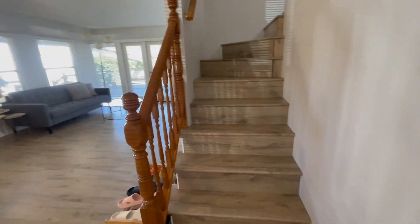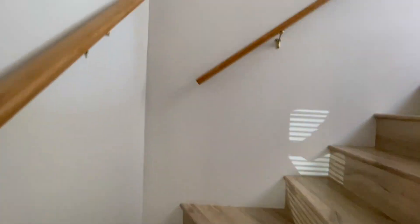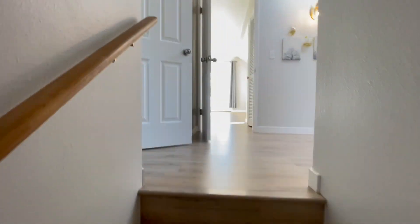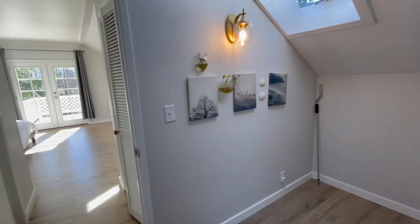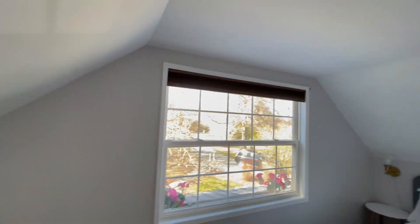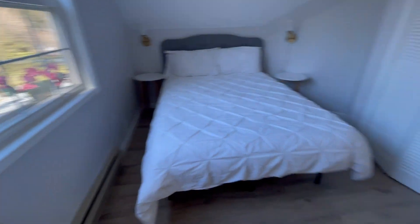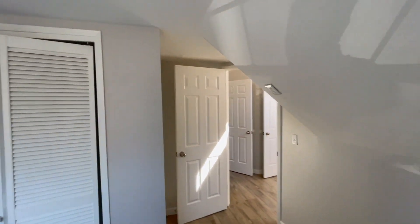Downstairs we have the not-quite-a-bedroom, and then upstairs there's a very slightly narrowed staircase — standard size stairs — up to a landing. There's a skylight there. Bedroom number one is to the right. It has baseboard heating, a half closet, and a sloped ceiling on both sides.